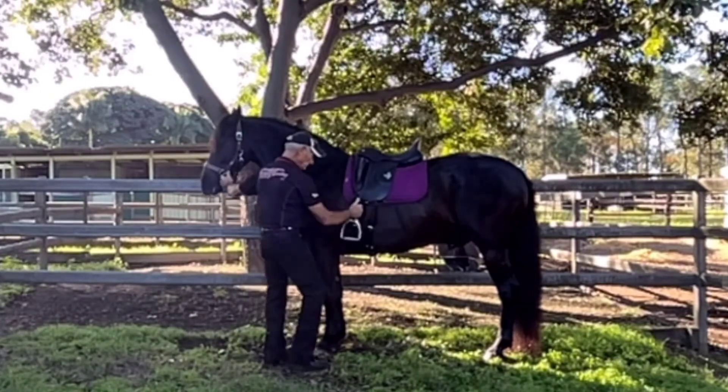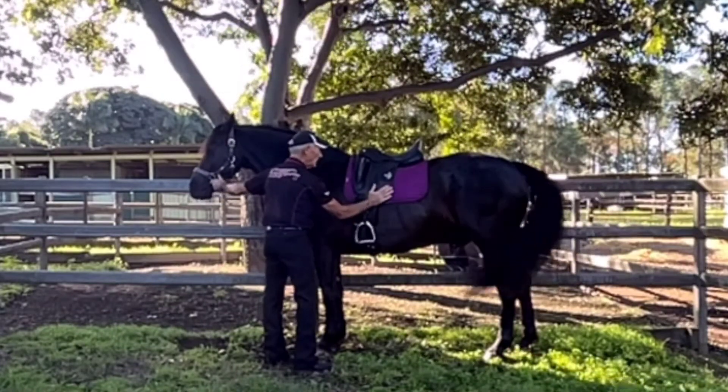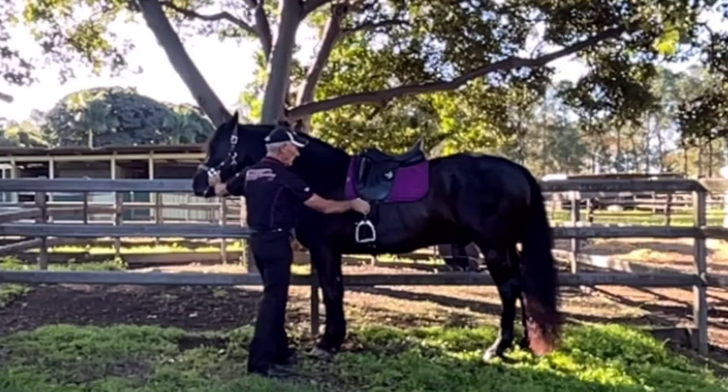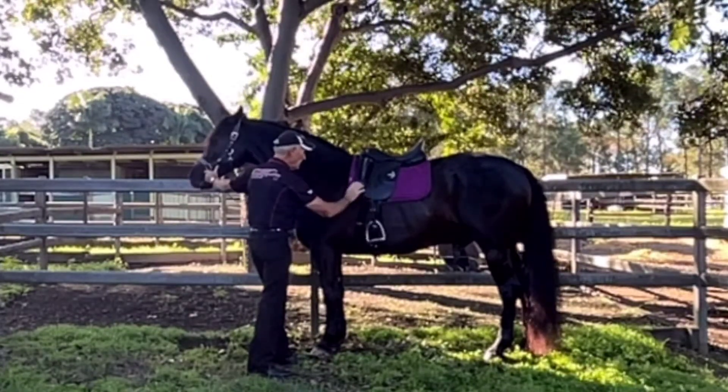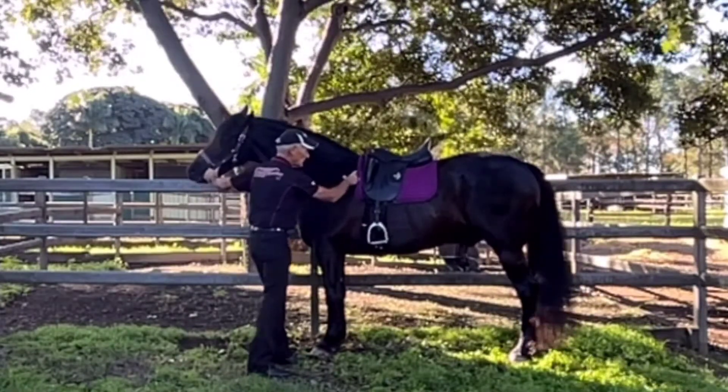The other thing with this saddle is that it actually sits nice and close to the horse, and the balance is really good. This is a Fairfax World Class, and of course you've got the blocks in there which allow these big shoulders to come back. They come in different sizes.